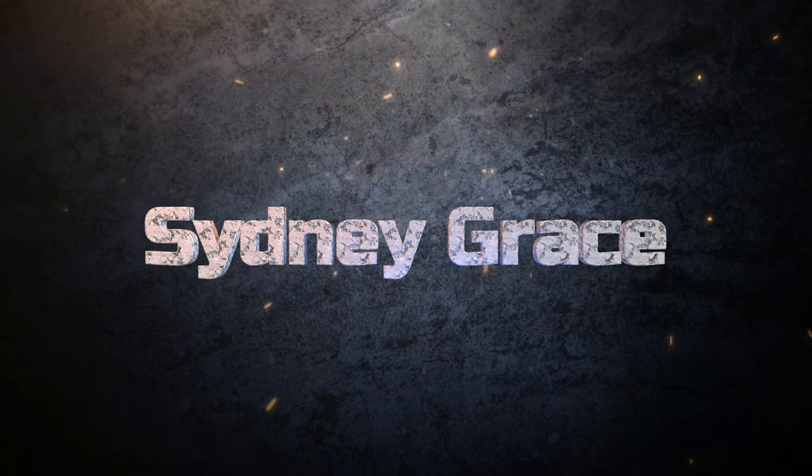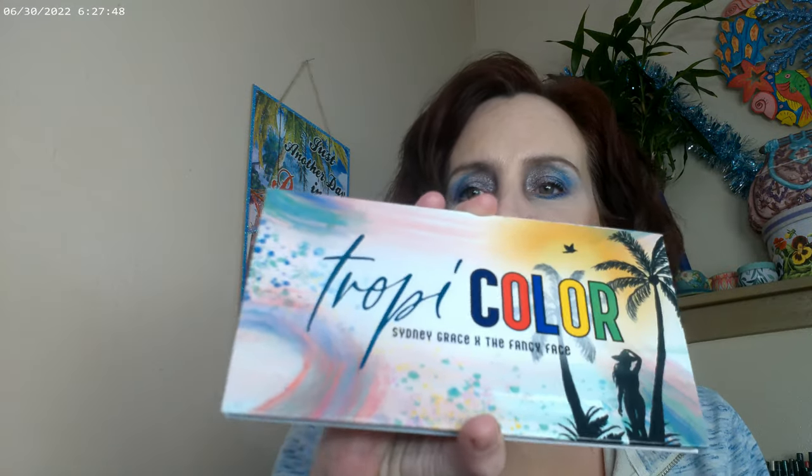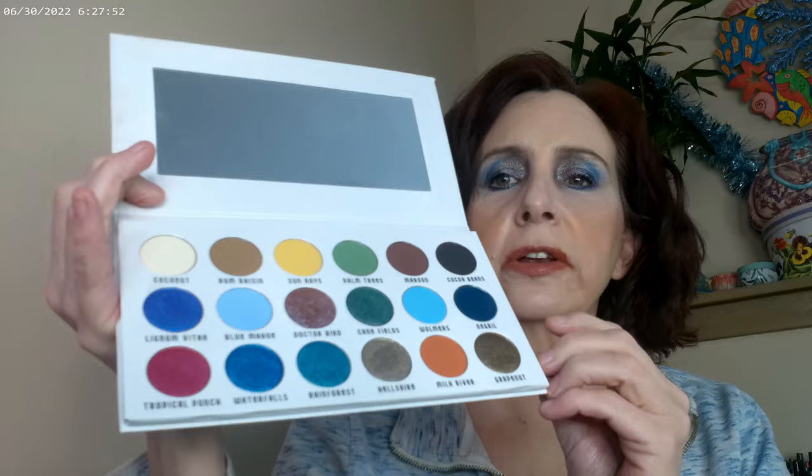Hi, it's Adrian! I ended up with a snow day today so I decided to play with some palettes that I got during Black Friday and haven't had a chance to use yet. I'm going to be doing a couple of looks today using the Sydney Grace Fancy Face Tropicolor palette and also the Sydney Grace Tintalia palette.